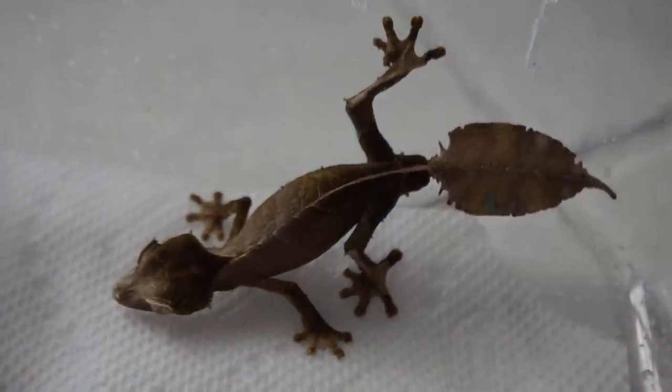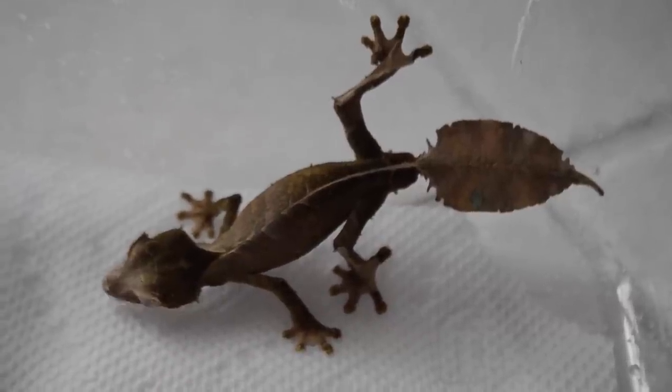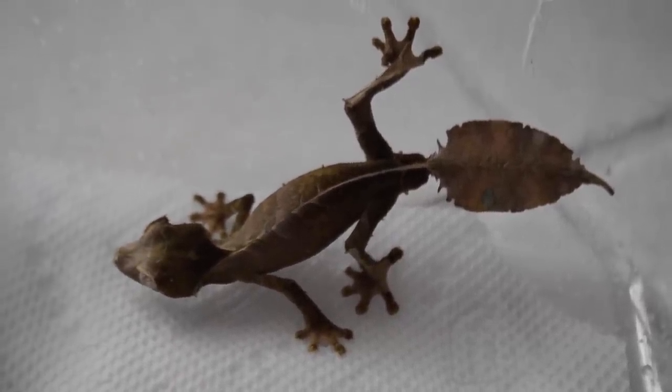Like any other reptile, these are awesome and a blast to have. If you can get them, I definitely recommend them, but you do have to be careful. I wouldn't recommend them for a first-time reptile keeper — they're a little bit more delicate. They're not hard to keep, but they are a little bit more delicate. So just make sure you do your research before you get one.